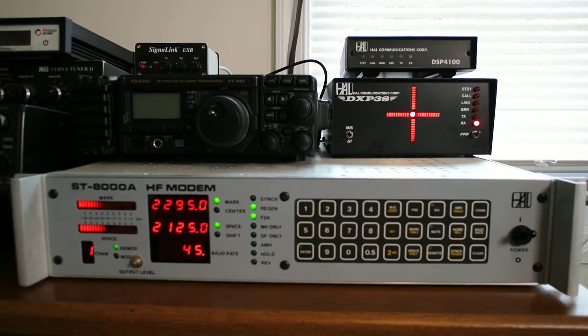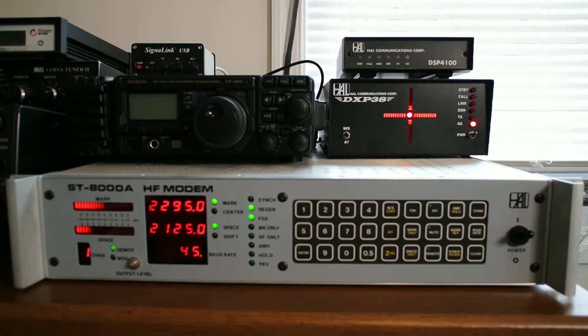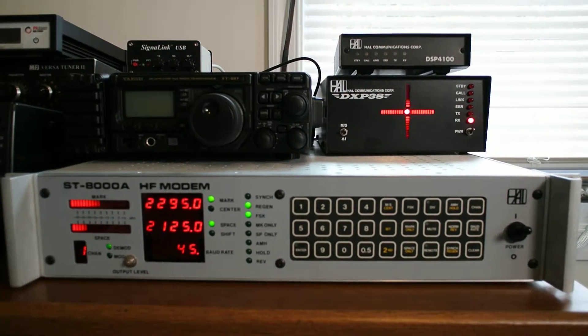Okay, here's the Howell Ready station as I envisioned it. We have the ST-8000A and then the Howell DXP-38.